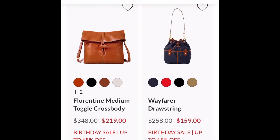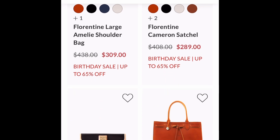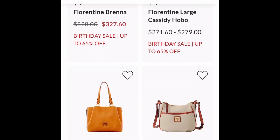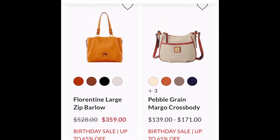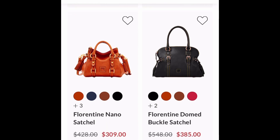I knew this was going to be a Double Take — this is the Florentine Medium Toggle Crossbody. Absolutely classy crossbody, you cannot go wrong. Look at all this Florentine on sale — just look! Double Take on the Florentine Zip Barlow — that is an awesome, awesome tote.